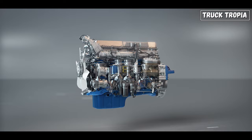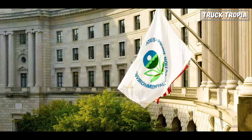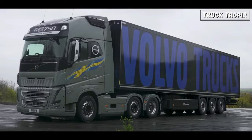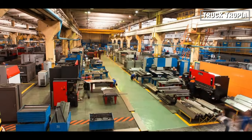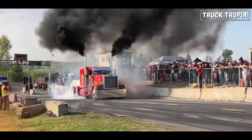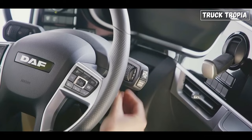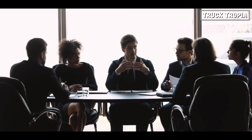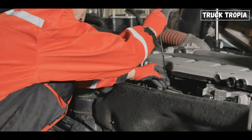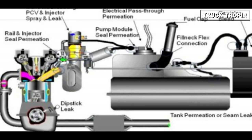Stricter environmental standards, especially in recent times, have forced the trucking industry to adopt advanced emission control systems. According to the EPA, emission standards for heavy-duty trucks have become more stringent, pushing manufacturers to implement sophisticated technologies to minimize pollution. Whilst these measures significantly reduce harmful pollutants, they also contribute to rising complexity and maintenance costs. A report by the American Transportation Research Institute indicates a significant increase in maintenance costs over the past decade, as complex emission control systems and sophisticated electronics have made repairs more intricate and expensive.